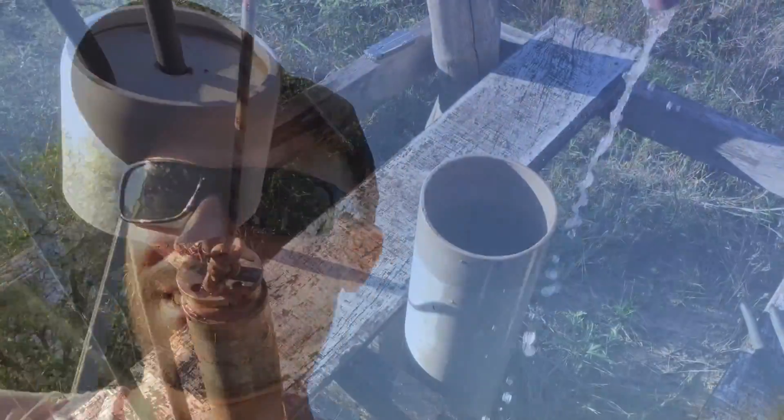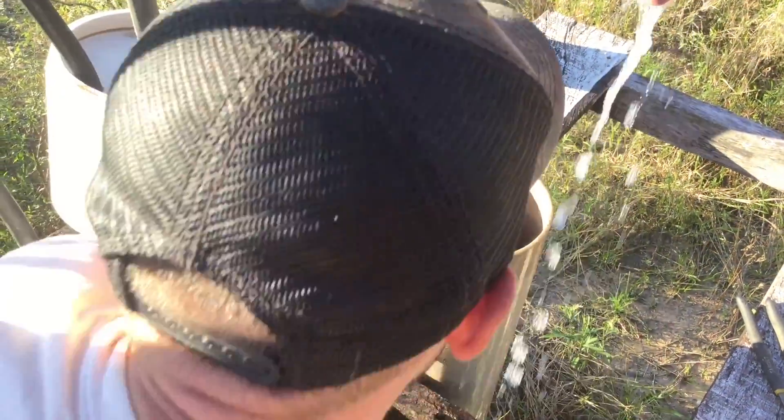You ever have something break, and you work your tail off fixing it, and by the time you get it all taken apart, it works just fine? That's kind of like what this was. I was smart enough to take off my wedding ring before I did this — would hate to lose it down this deep hole.